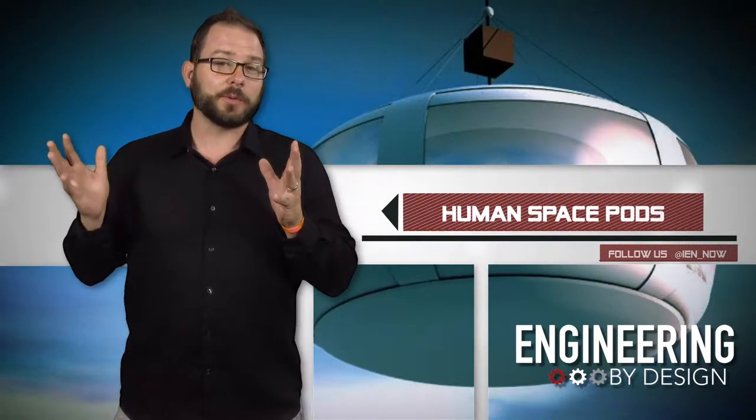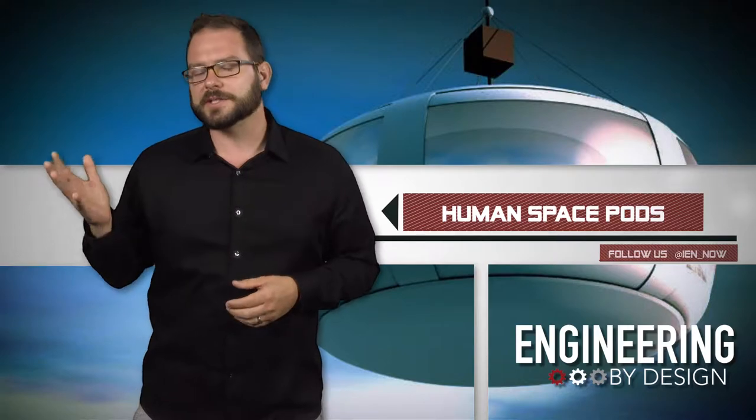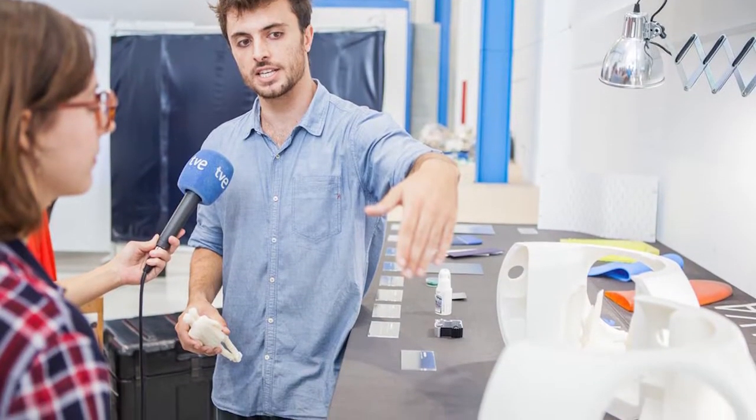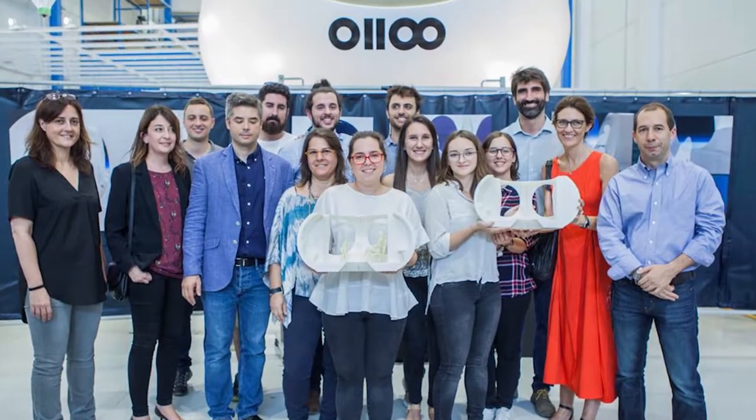Well, it turns out that the company not only remains committed to space tourism, but they just unveiled the final design of the balloon pod. Over the course of the last nine months, the company worked with the Elisava School of Design and Engineering on the interior design of the pressurized pod.